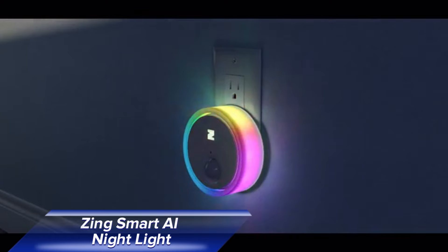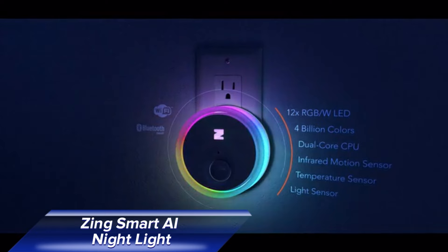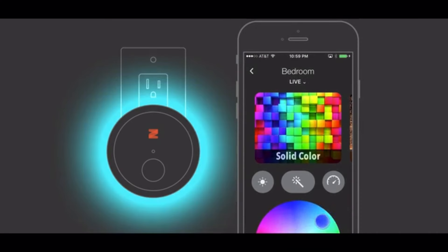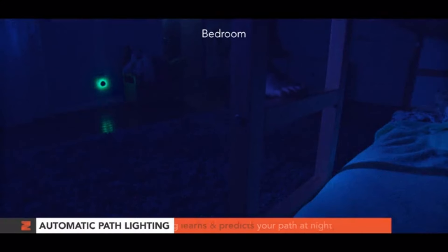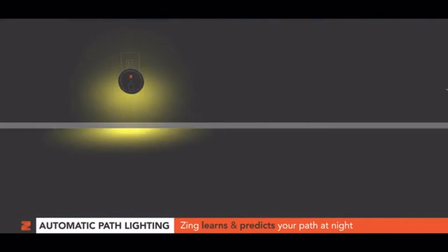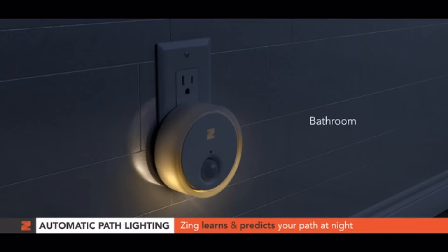Lighting plays a crucial role in setting the mood for sleep, and the Zing Smart AI Nightlight is designed to do just that and more. This compact, full-color LED nightlight plugs directly into your outlet and offers an array of smart features that go beyond traditional lighting. One of its standout features is its ability to reduce blue light, which is known to interfere with melatonin production and disrupt sleep. The Zing Smart AI Nightlight is also equipped with motion sensors and can be controlled via a smartphone app, allowing you to customize its settings. Whether you need a soft guiding light for midnight trips or a calming glow to help you wind down, this nightlight delivers.